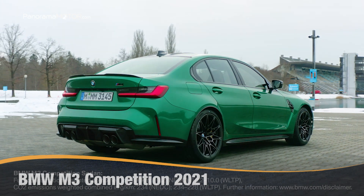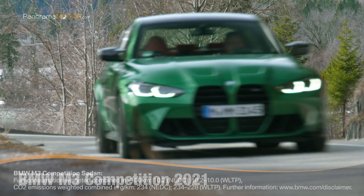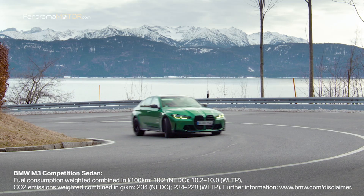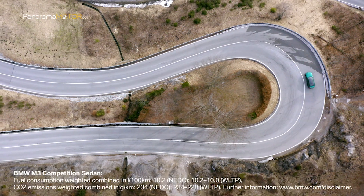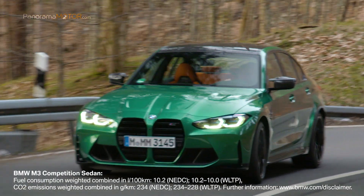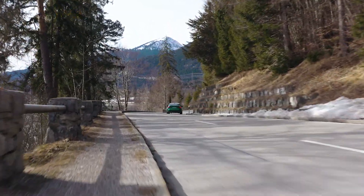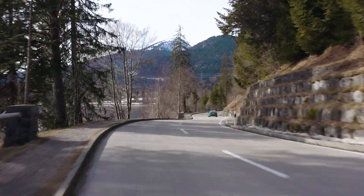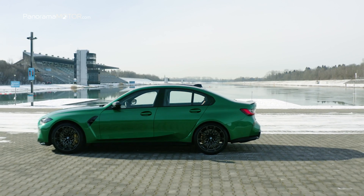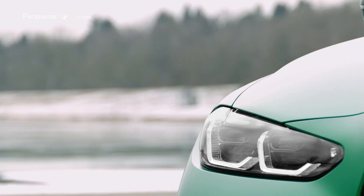35 años después de que el primer BMW M3 hiciera su aparición, el nuevo BMW M3 Competition 2021 representa la última generación del coche deportivo de altas prestaciones como el tope de gama en el segmento medio premium. El nuevo M3 Competition eleva su inconfundible combinación de rendimiento optimizado para circuito y practicidad a un nivel completamente nuevo.